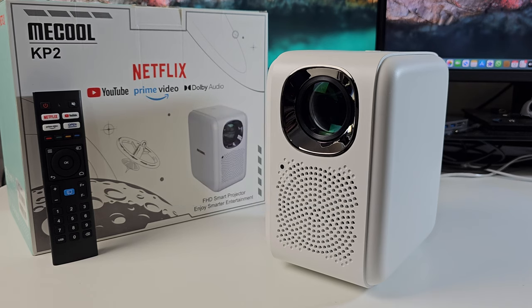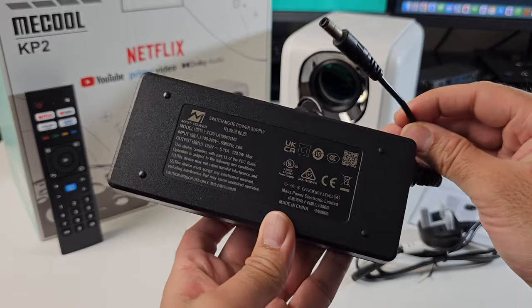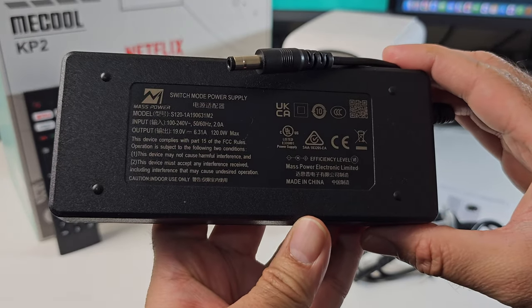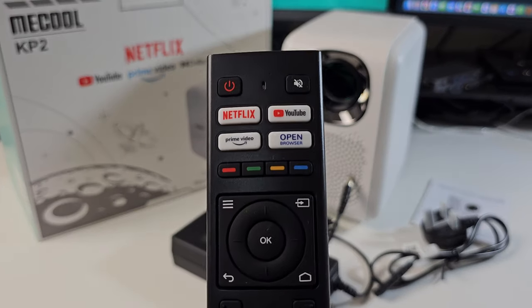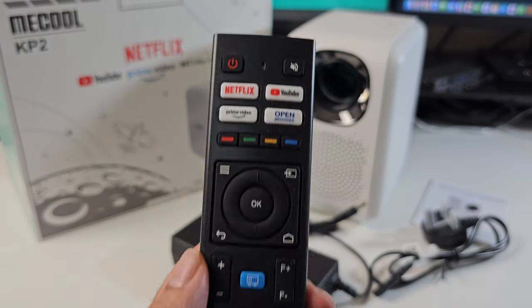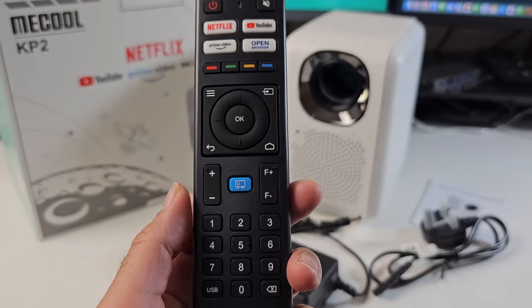First of all, inside the box you will find a user manual, power cable, a rather large power supply — and I'll give you a close-up of the voltage information. This also comes with a rather nice full-featured remote control. You can see you've got shortcuts for Netflix, YouTube, Prime Video, and even a web browser.